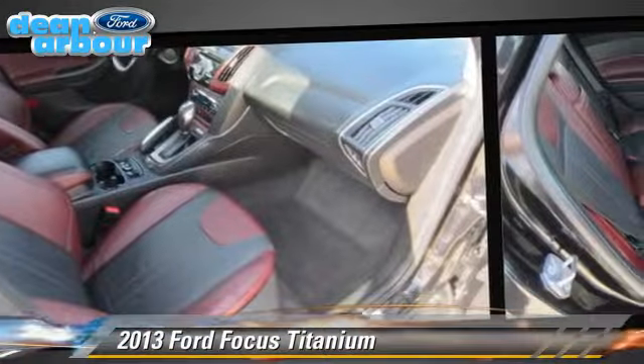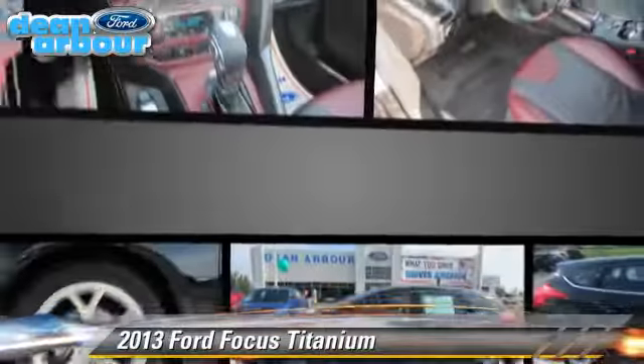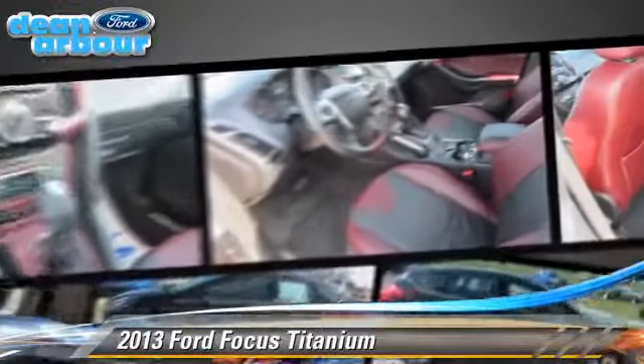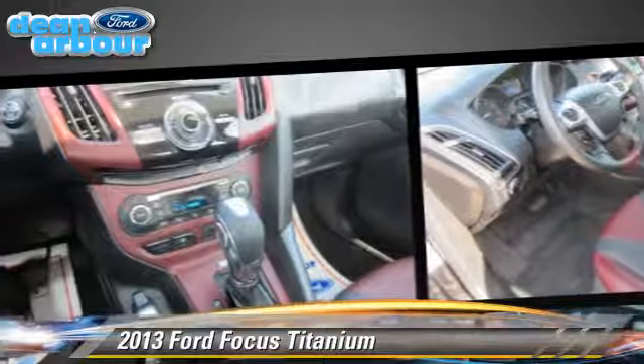four-wheel ABS, and stability control. Comfort and convenience features include leather seats, a CD player with MP3, and satellite radio.